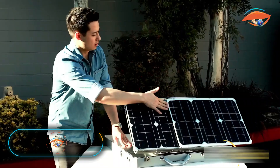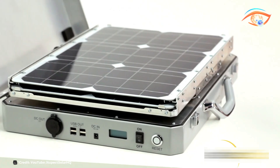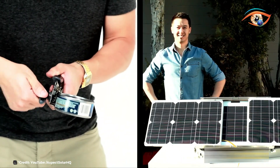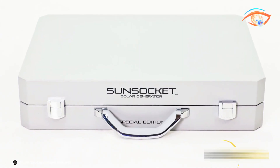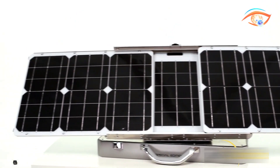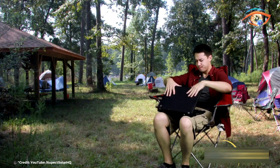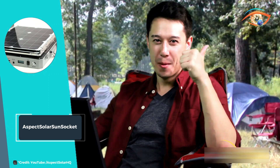The Aspect Solar Sunsocket sets itself apart as the world's only portable solar generator equipped with innovative sun tracking technology. This advanced feature ensures optimal solar energy capture throughout the day by automatically adjusting to the sun's position, maximizing efficiency. Designed for convenience, the Sunsocket is an all-in-one solar generator housed within a compact carrying case, requiring no assembly for setup. It includes essential components like a 100-watt universal AC inverter, allowing users to power devices directly from stored solar energy.